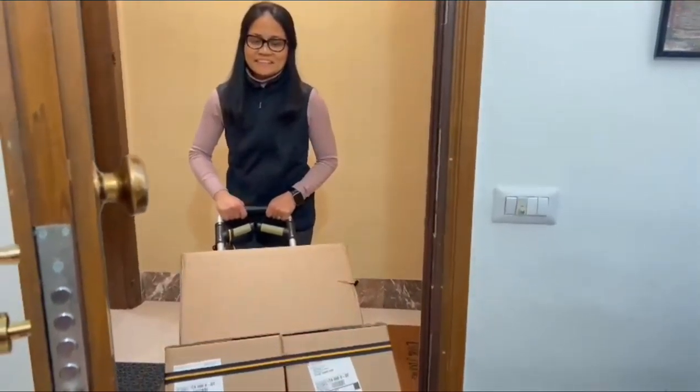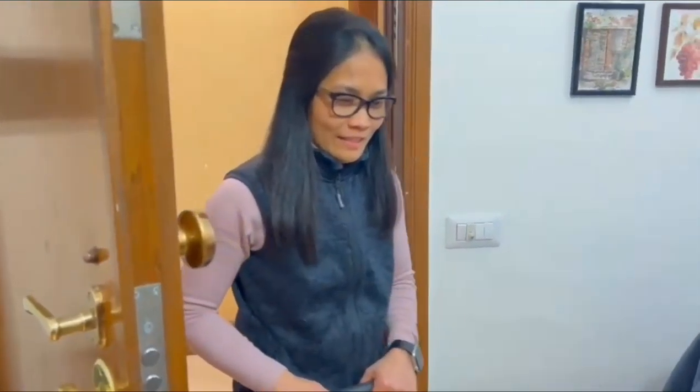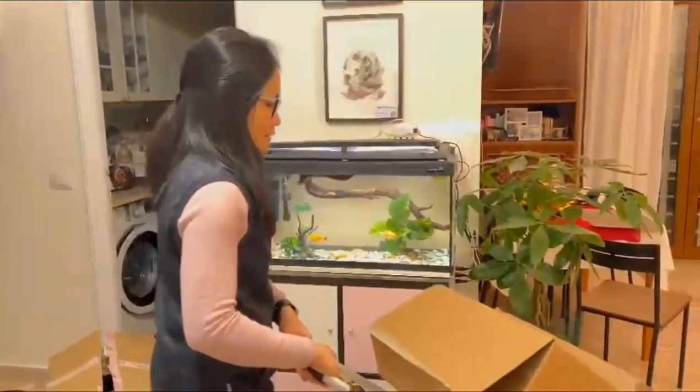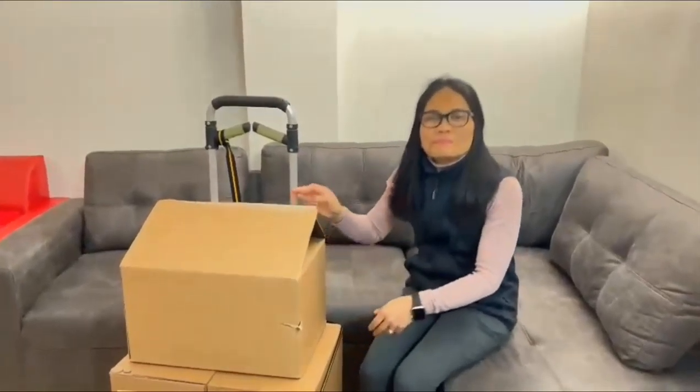Delivery! Hello! This is your order! Hello everybody!